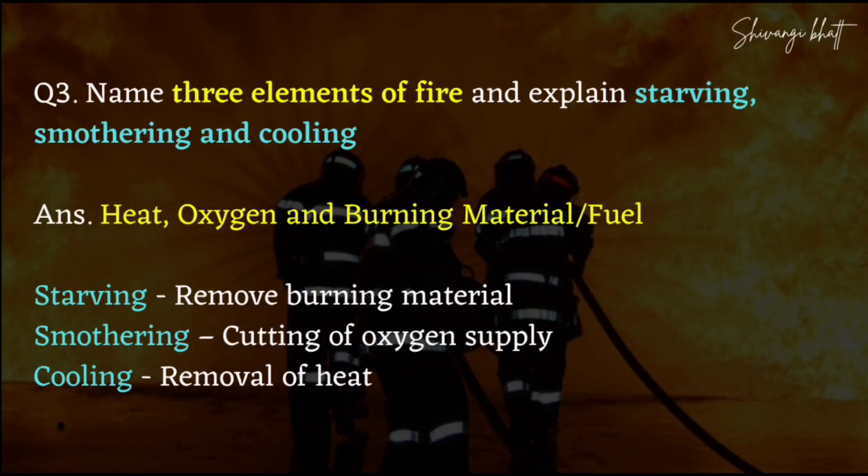Tell the three elements of fire and explain starving, smothering and cooling. There are three elements of fire: heat, oxygen and burning materials. These three elements — heat, oxygen and burning materials — are needed to start a fire. If we cut one of these three things, the fire will go away.